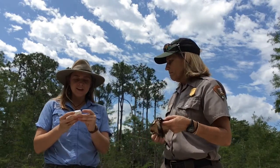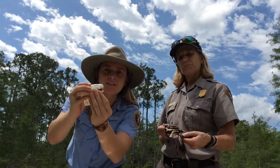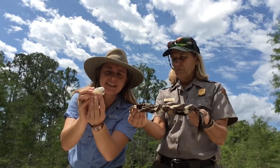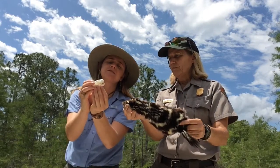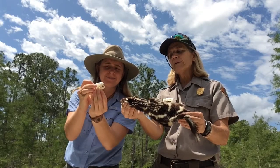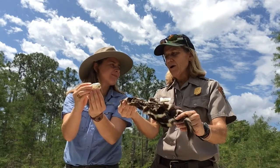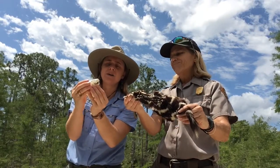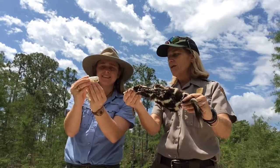Here we have a tiny little skunk skull. You can see the little teeth that this animal has — they're sharp, which gives us an indication as to what the skunk could possibly eat. Skunks eat a variety of things: they might eat plants like berries and other plant parts, or they also eat meat. These canines tell us that possibly this little animal is chewing on some meat, ripping and tearing it with those canines.